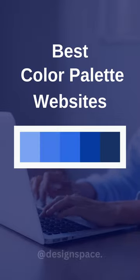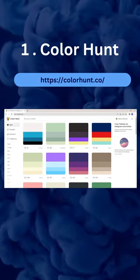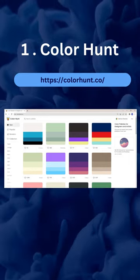Best 5 Color Palettes Websites for Designers. Number 1: Color Hunt. Use Color Hunt to find color inspirations and find the perfect palette for your projects.